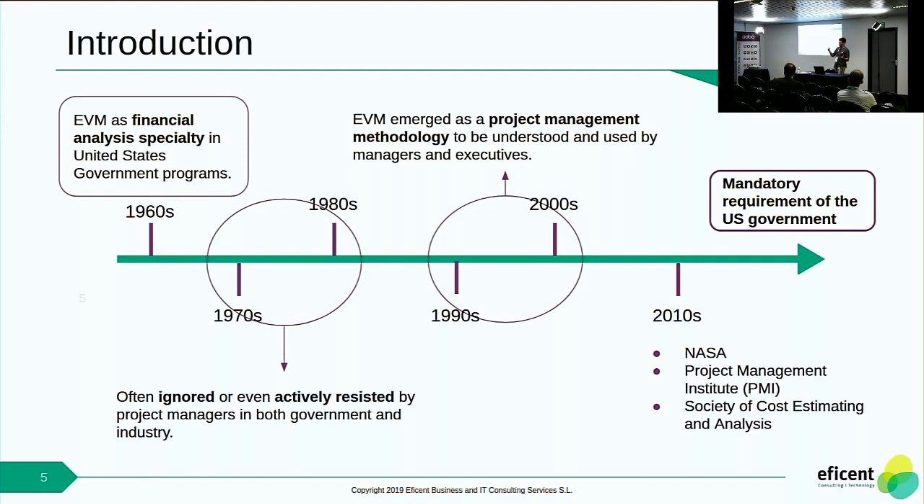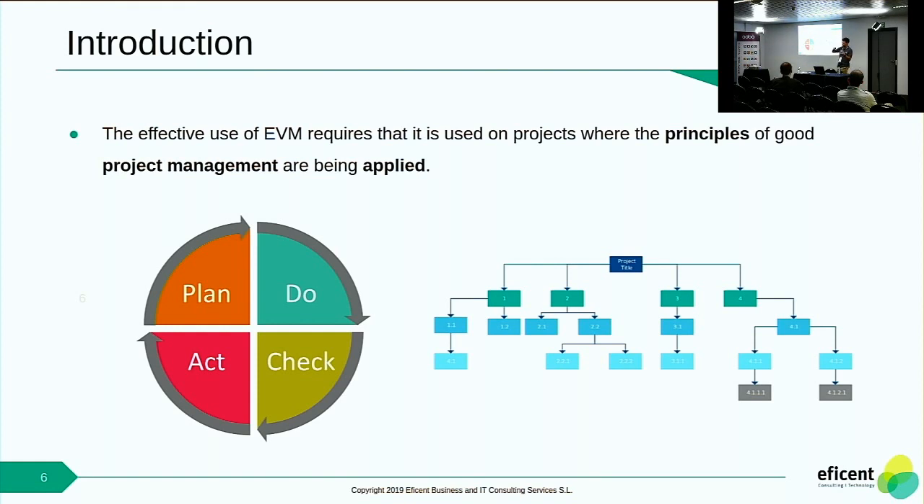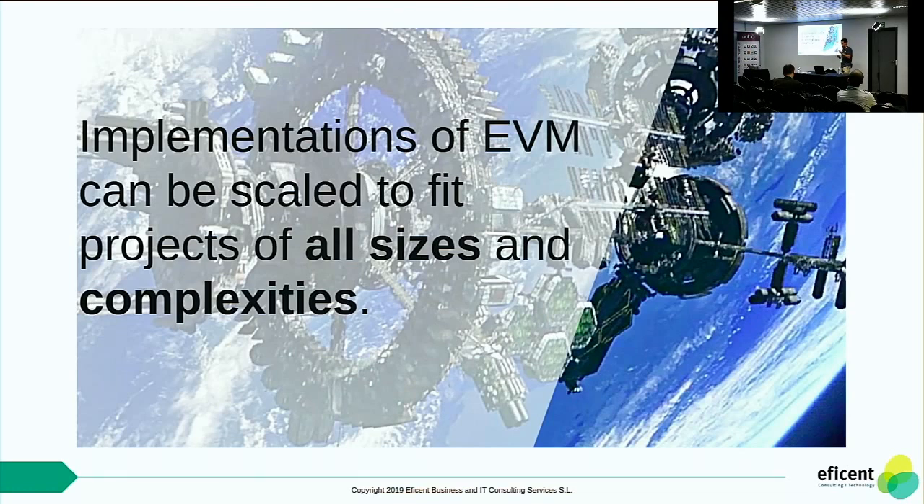EVM is not new — it's a successful technique. But this technique relies on the fact that good project management principles are applied. That means you follow the cycle of planning: first you plan the project, you do the work breakdown structure, you plan into tasks, then you execute, you check — that's where EVM metrics come into play — and then you act to correct something in the project. One important thing that makes this technique valuable is that it can be scaled to fit from small projects to large and complex ones.